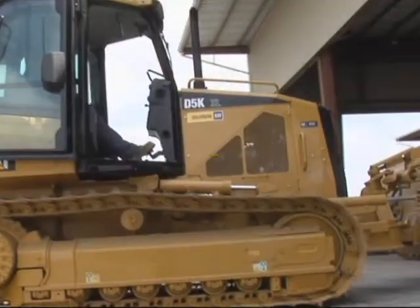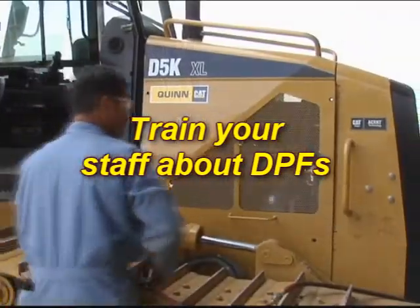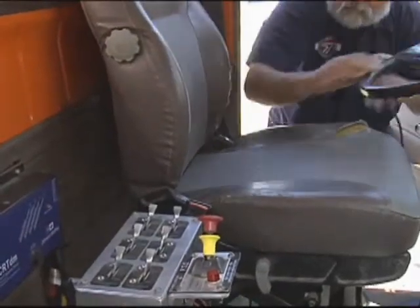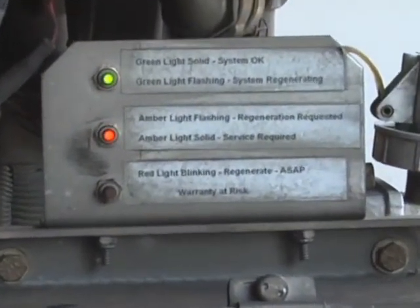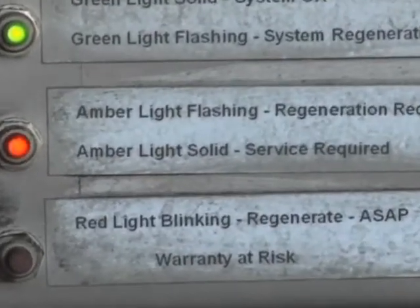One last comment about DPF alarms: train your engine operators, drivers, fleet dispatchers, and mechanics that these alarms should never be ignored. The first thing an engine operator should do when starting the engine each day is to check the DPF alarm, and check it at the end of the day too. Any problems should be immediately reported to the supervisor, and under no circumstances should the alarm be disconnected by anyone. As fleet administrator, it is your responsibility to inform and enforce these requirements to all affected staff.